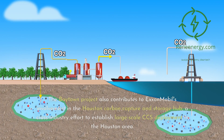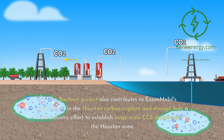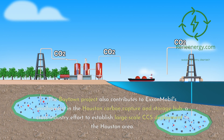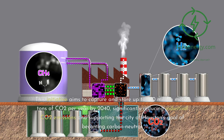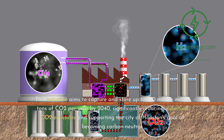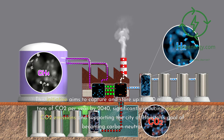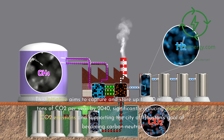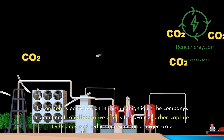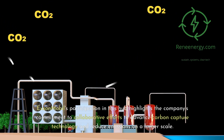The Baytown project also contributes to ExxonMobil's involvement in the Houston carbon capture and storage hub, a cross-industry effort to establish large-scale CCS deployment in the Houston area. This initiative aims to capture and store up to 100 million metric tons of CO2 per year by 2040, significantly reducing industrial CO2 emissions and supporting Houston's goal of becoming carbon neutral. ExxonMobil's participation highlights the company's commitment to collaborative efforts to advance carbon capture technology and reduce emissions on a larger scale.